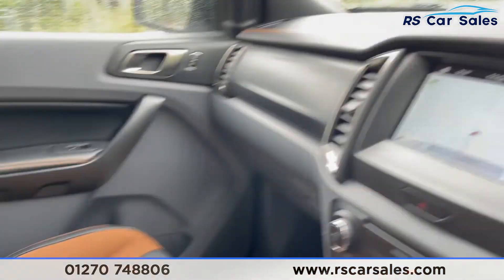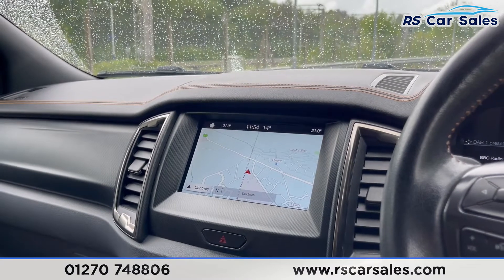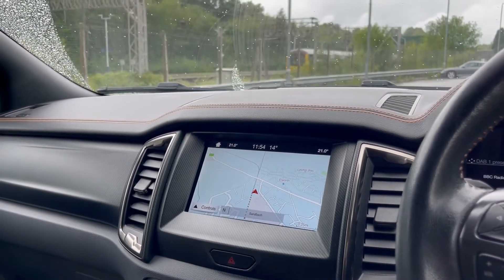Two nice-sized cup holders, soft-touch lever arm, storage underneath — and there's a look at the passenger front seat. This vehicle is available to take away today with free contactless collection or next-day delivery. It comes with a fresh service, a new MOT, and we do have competitive finance available. Thank you very much for watching.